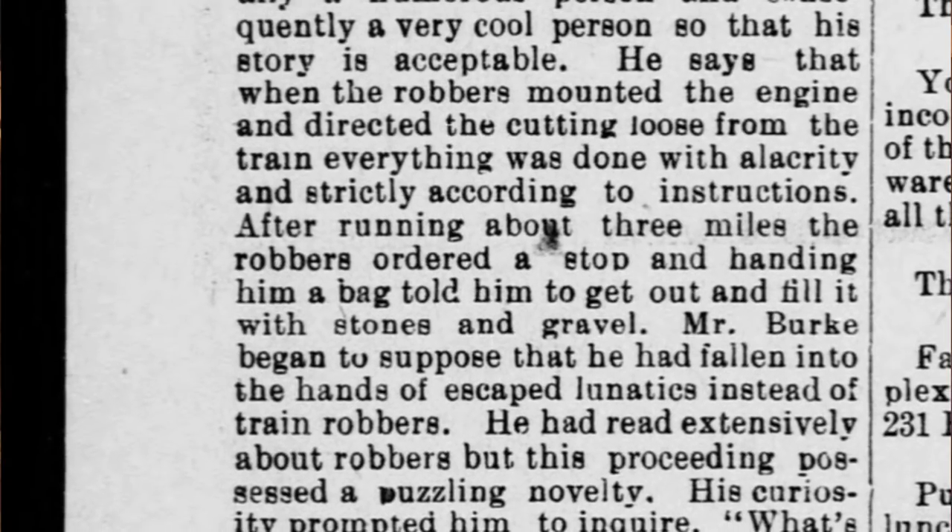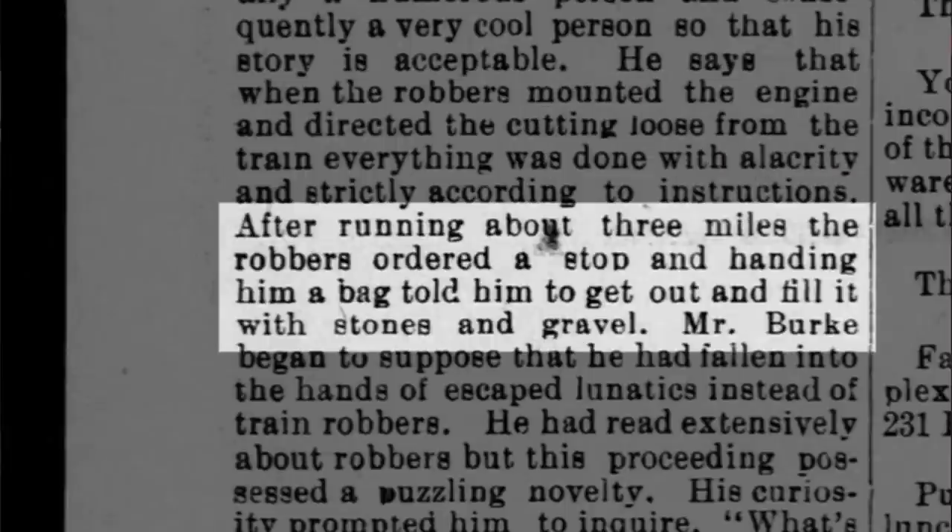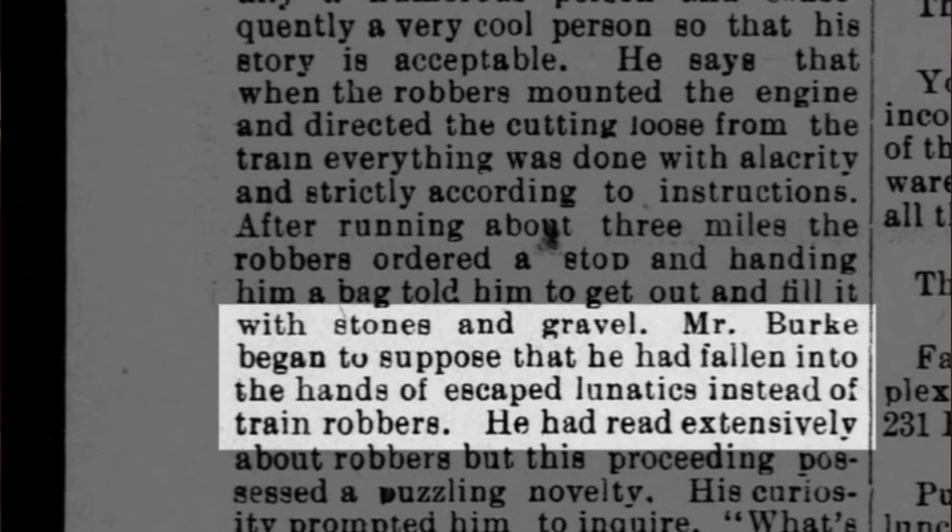According to the engineer Jackie Burke, when the robbers mounted the engine and directed the cutting loose from the train, everything was done with alacrity and strictly according to instructions. After running about three miles, the robbers ordered a stop and handed him a bag, told him to get out and to fill it with stones and gravel. Mr. Burke began to suppose that he had fallen in the hands of escaped lunatics instead of train robbers.